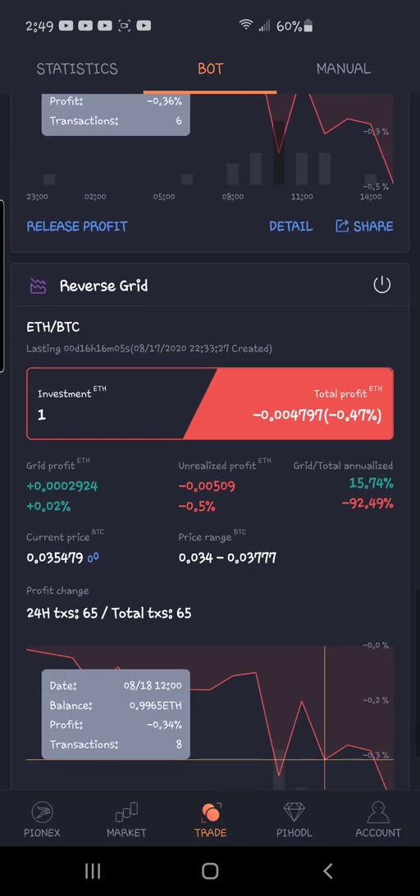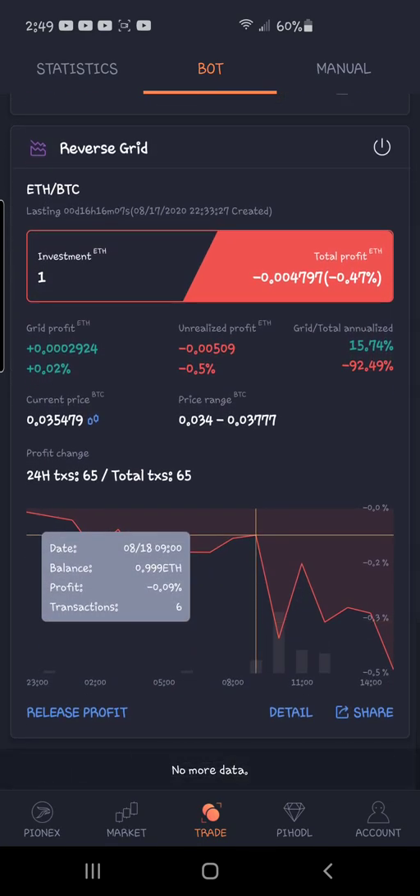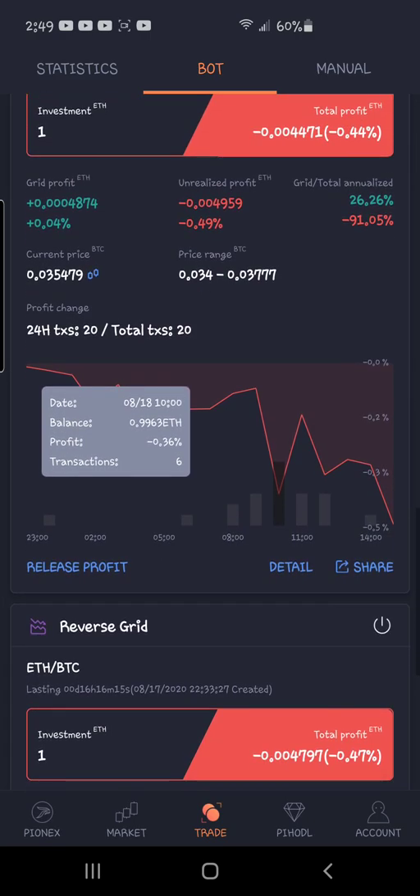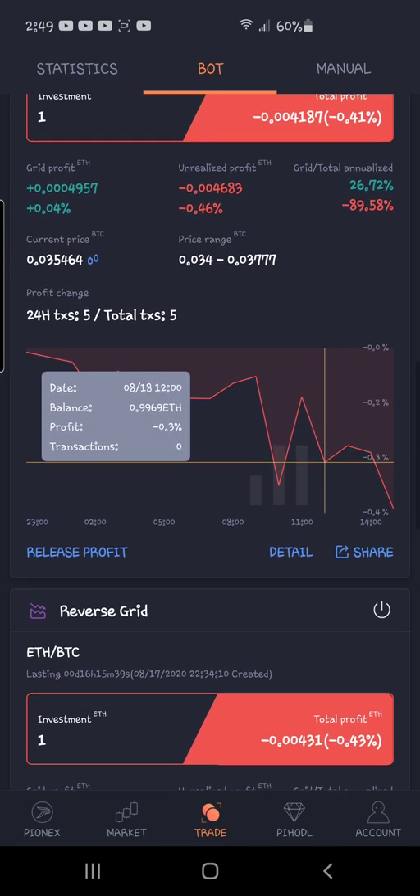You can see this one has done 65 transactions in the past 16 hours — lots of buying, not much selling. This one has done 20 transactions, and this one has done five. So the question is: is more transactions better, or is less better?